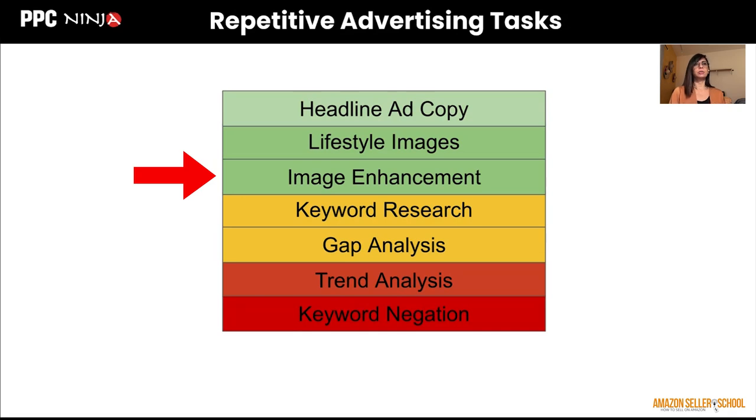The third repetitive advertising task is image enhancements. You might have an image in square format but Amazon wants it in landscape — horizontal format. There's a bunch of white space on both sides that can be filled up with generative AI. It senses all the elements of your main image and blends them out seamlessly, filling up that entire space you define for it. So you can repurpose images you're using on Instagram or other platforms — convert from square or vertical to horizontal for your headline ads.